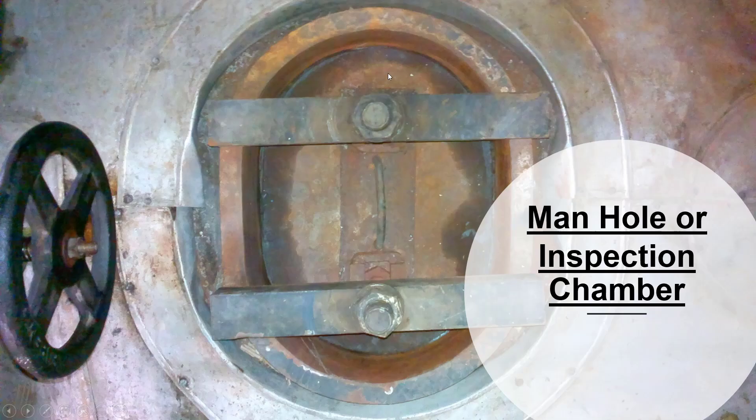Manhole or Inspection Chamber: a manhole or inspection chamber is an access point to a boiler vessel, such as when emptying the vessel. The presence of a manhole allows the boiler's inside fire tubes or pipes to be inspected, surveyed, cleaned, or repaired when required.